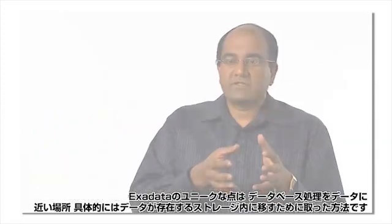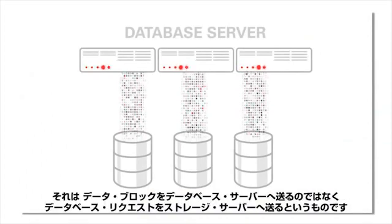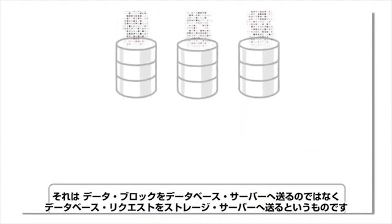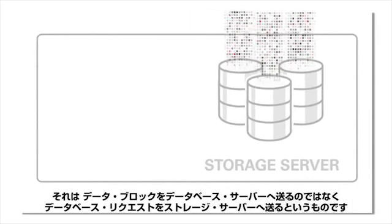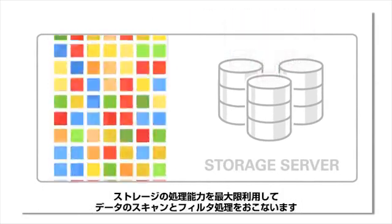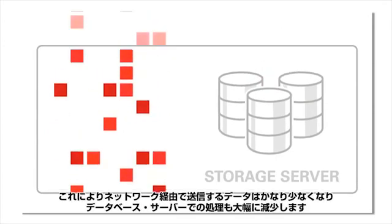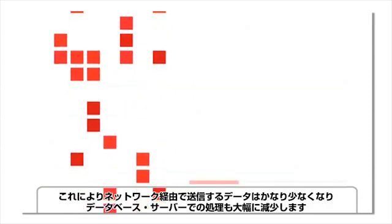What's unique about Exadata is how we have moved the database processing closer to the data — actually into the storage where the data resides. Instead of shipping data blocks up to the database servers, we send the database requests down to the storage servers. We then use the processing power in the storage to scan and filter the data, resulting in much less data sent across the network and much less processing in the database servers.